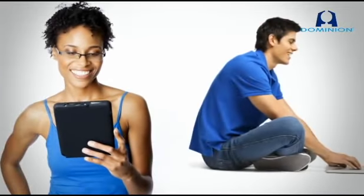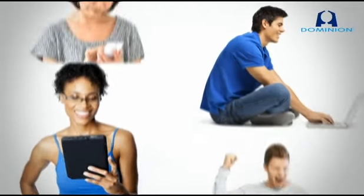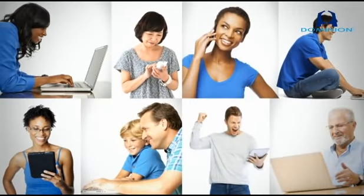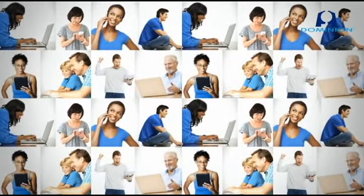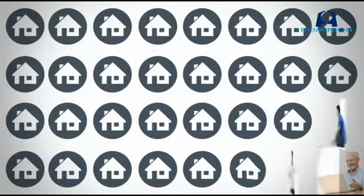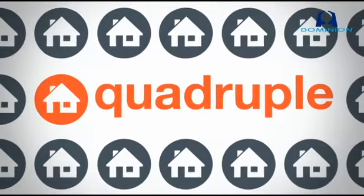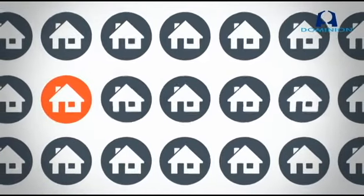Consumers — your customers — are connected. They're using mobile devices to manage every facet of their lives, from schedules to finances to entertainment and more. Yeah, there's an app for that. And home comfort is no exception. Sales of connected thermostats are expected to quadruple in the next five years.